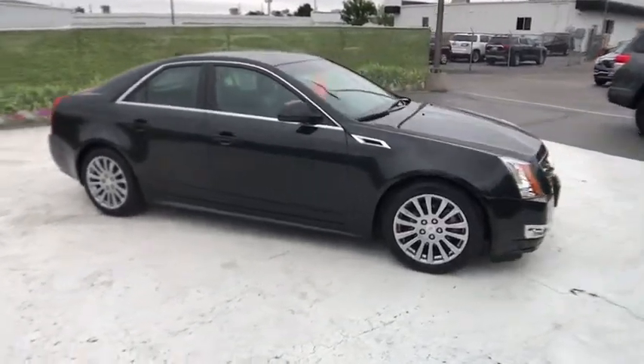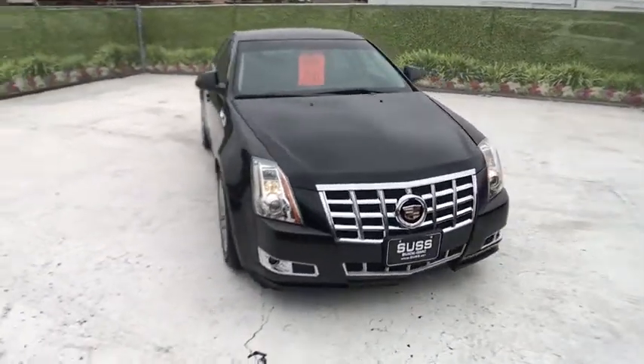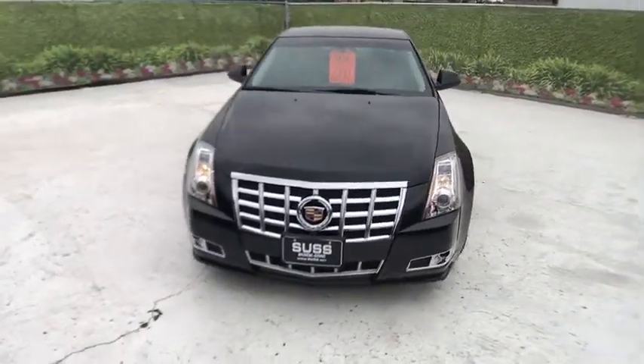Remote engine start, power passenger seat, keyless entry, all-wheel drive, leather-wrapped steering wheel, power steering, adjustable steering wheel, driver lumbar.